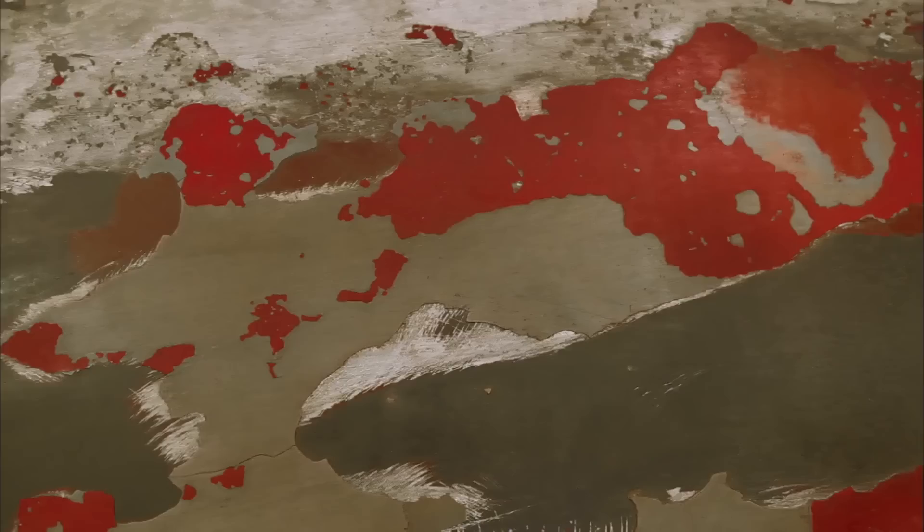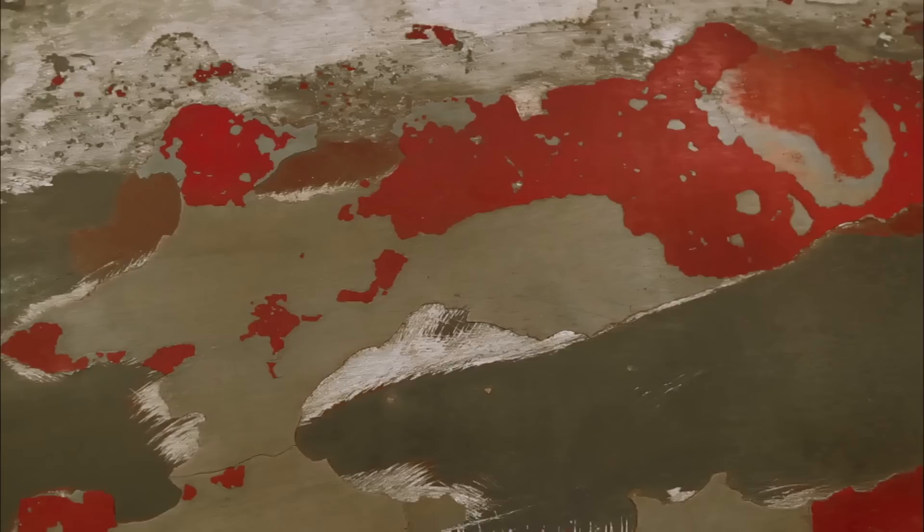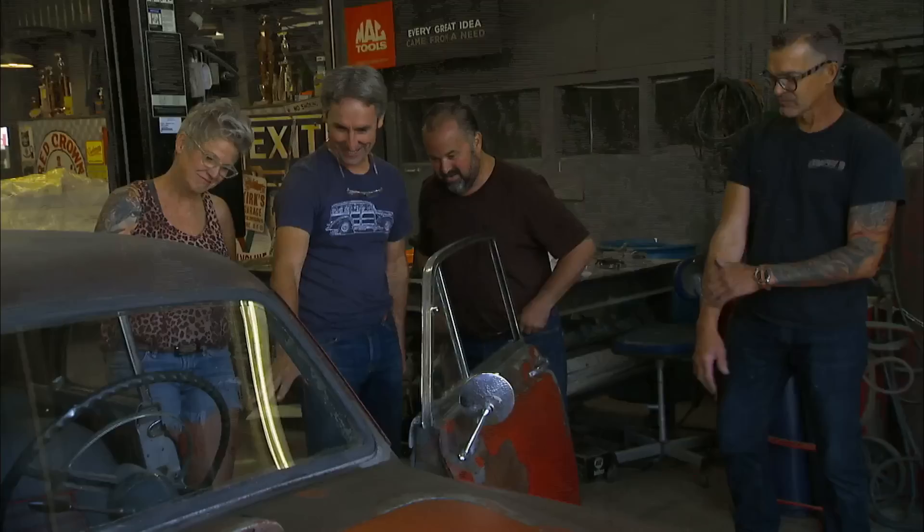We actually buffed the paint and I think it buffed out pretty good. Then we blended in some different — actually wood stain — and then we cleared it. We fixed all the rust.